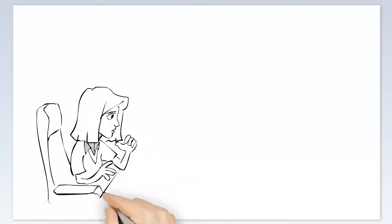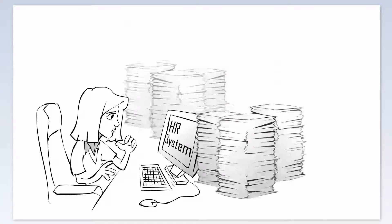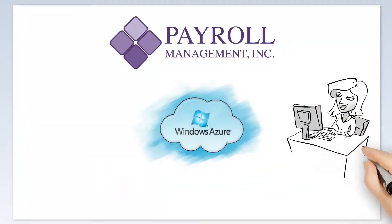As an HR professional, you typically handle at least one aspect of every employee's job every day, leaving you feeling consumed by a mountain of small tasks. HR Next is a cloud-based human capital management system designed to ease the demands placed on HR while instantly providing information to employees.